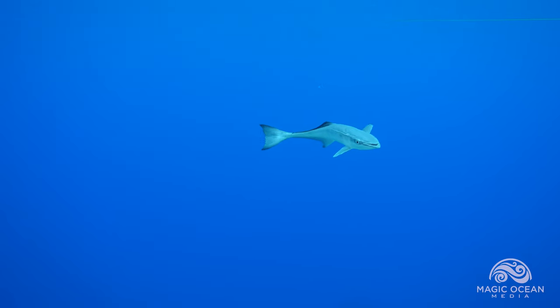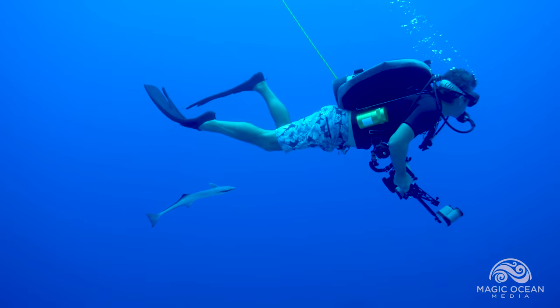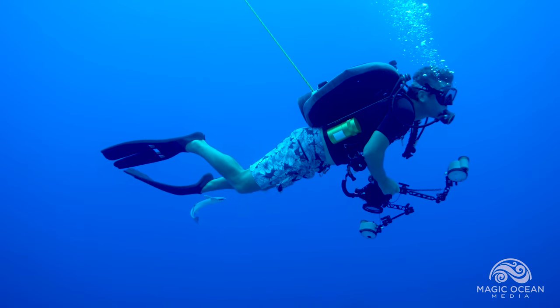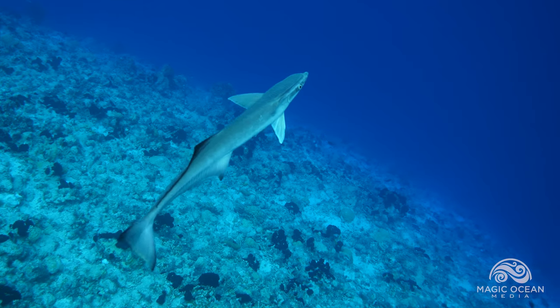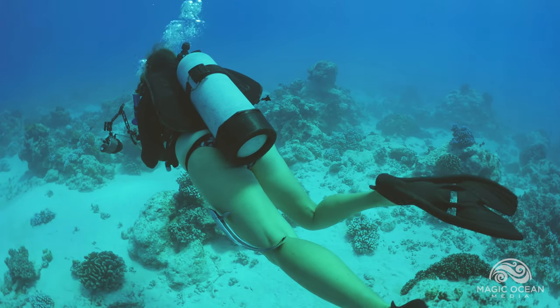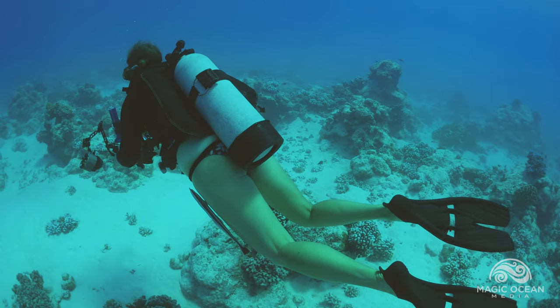Every now and then a remora gets confused and feels very sure that a person will be its forever home. Like this remora, who swims with us for most of our dive. He's very interested in attaching, but is having trouble finding a good place.